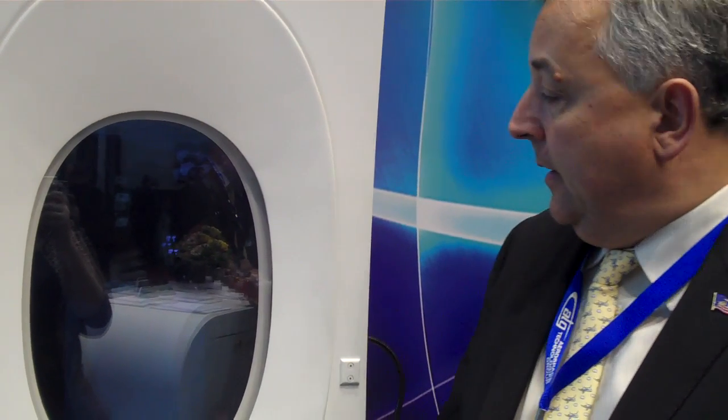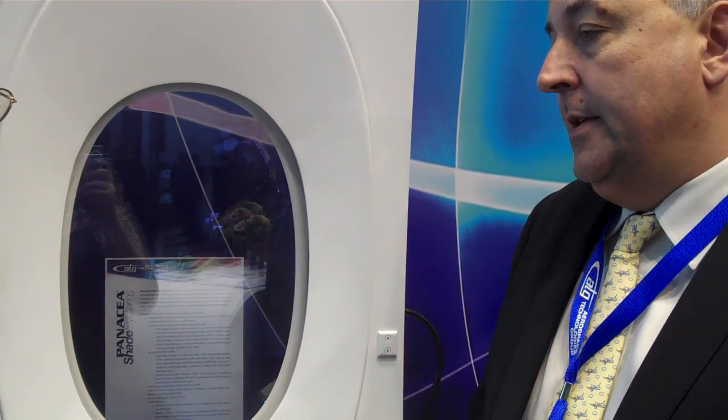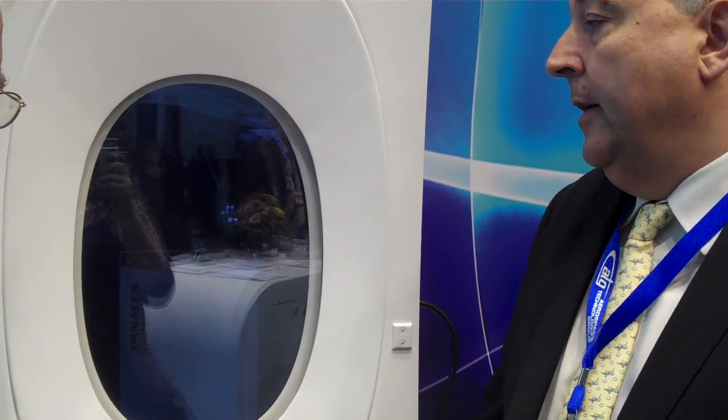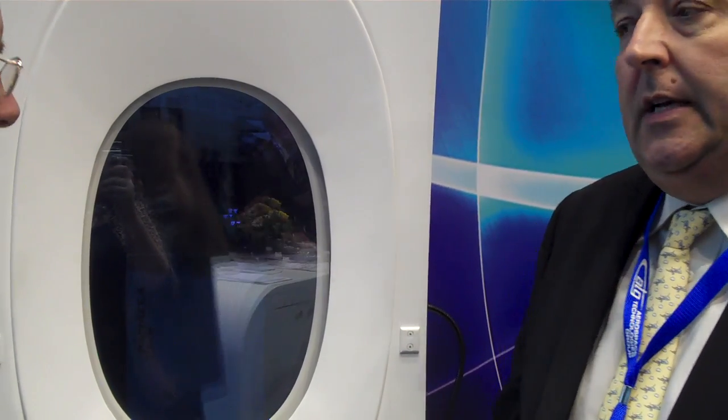So you mentioned you were showcasing some new products. Can you tell us about that? We've got two key new products we're introducing. First of all, we're introducing Suspended Particle Device electronic dimmable windows. This window here is a new unit for the Airbus A350 XWB. As you can see, it's featuring a dimming lens. It's cycling right now between clear and dim. Hopefully you should be able to see through that.